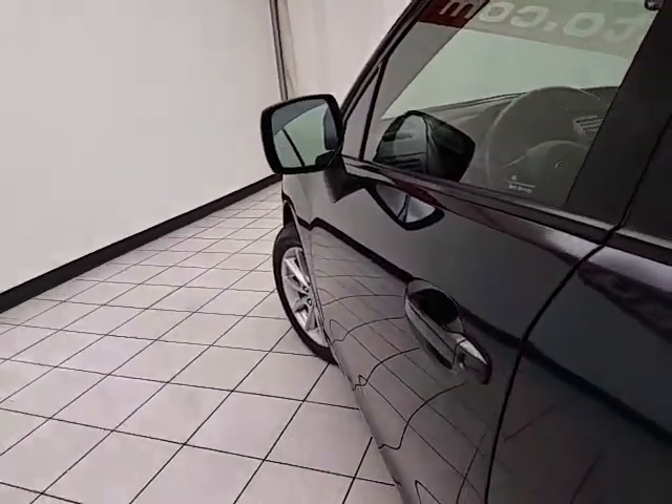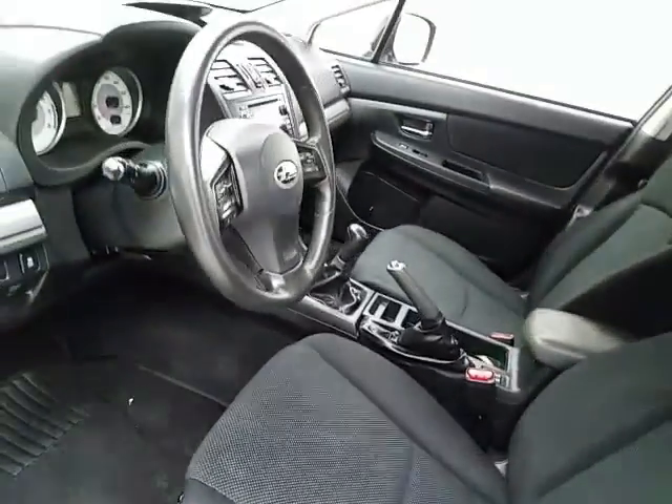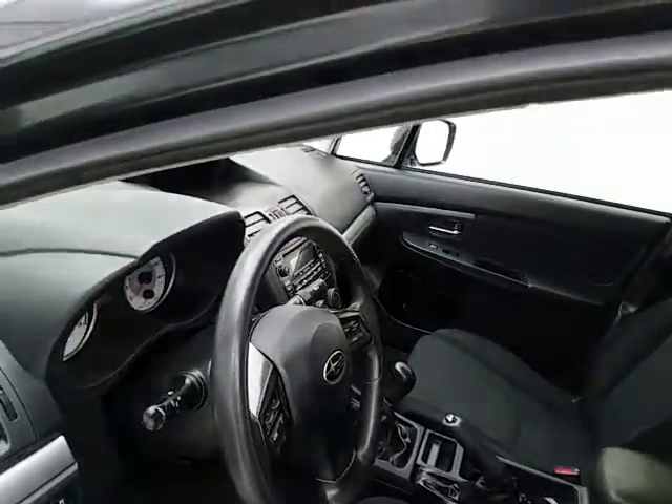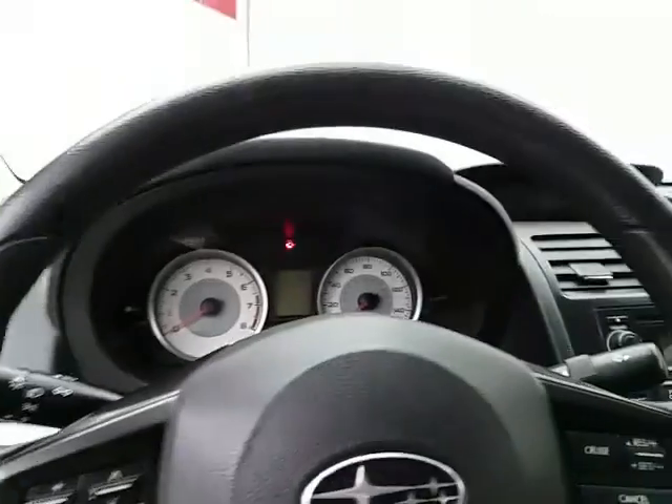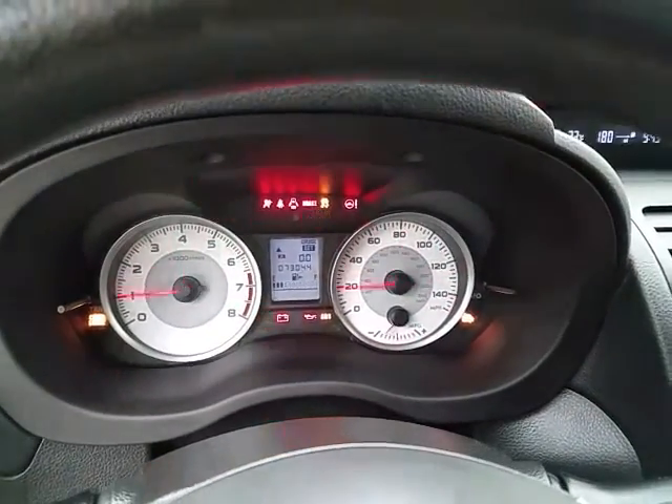This Premium trim has keyless entry, power windows, locks, and mirrors, along with height adjustment for the driver's seat and a tilt-and-telescopic steering wheel to put you in the perfect driving position. It also features large, easy-to-read gauges.